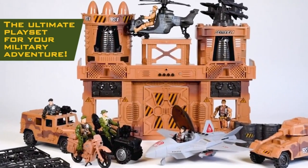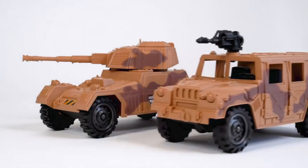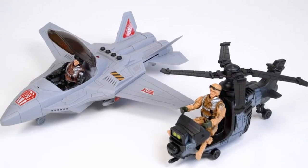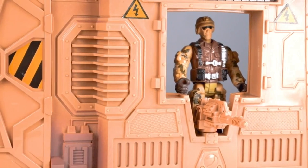The True Heroes Deluxe Military Base playset is the ultimate playset for your military adventure. This set has all the vehicle play you could ever need, from the air to the ground to off-road. With six different military figures, you can send some off to fight the battle while the rest stay behind to keep the base safe.